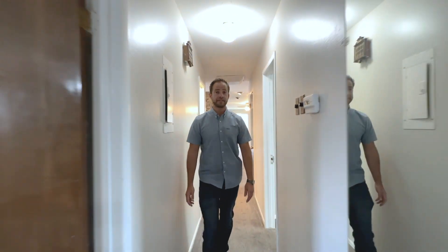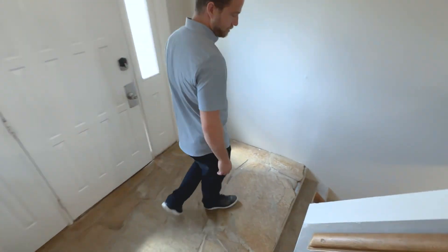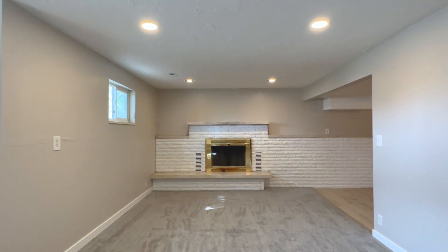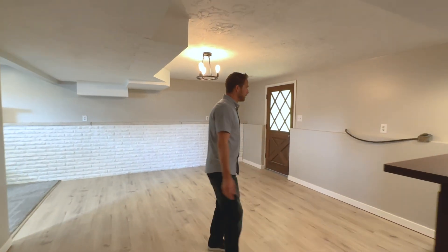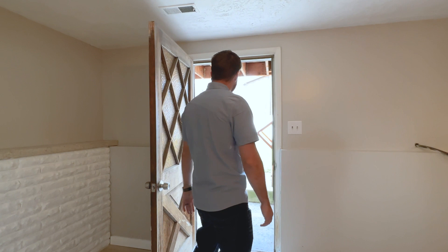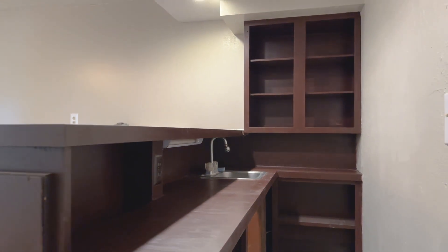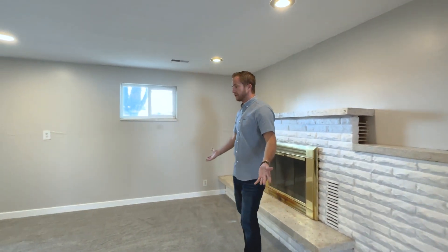Now I'll take you downstairs to show you the three additional bedrooms down here. The carpet in the home is all new — replaced within the last year — and it's higher quality, very plush carpet, along with LVP flooring. This lower level could be utilized as extra room for the family or a separate rental. It's got a separate entrance from the backyard. You could enter in here to a dining area and a little kitchen — you'd need to add a few more appliances, as it's currently a wet bar, but all the plumbing and electrical is available.